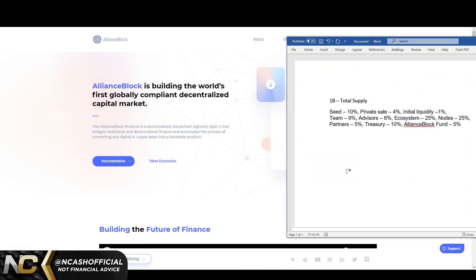Before I jump into that, I want to talk about the tokenomics. Tokenomics are very important. So: 1 billion total supply, seed is 10%, private sale 4%, initial liquidity 1%, team 9%, advisors 6%, ecosystem 25%, nodes 25%, partners 5%, treasury 10%, AllianceBlock fund 5%. Tokenomics look pretty solid — the team's not holding 50% or 30%, so you're not going to get rug pulled. It looks solid.